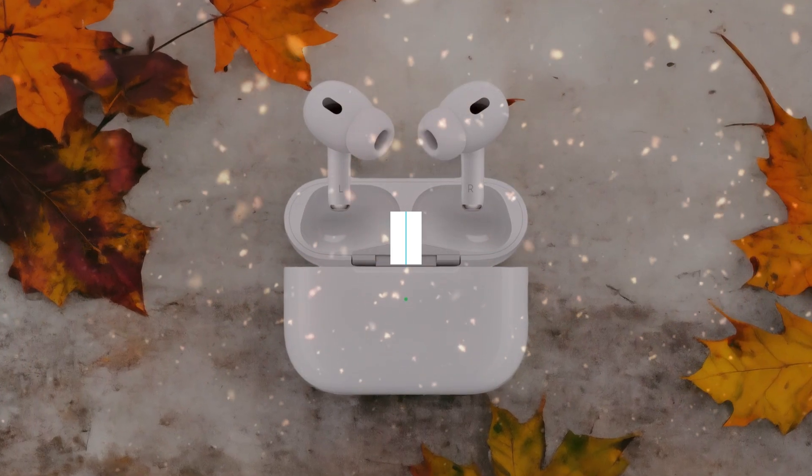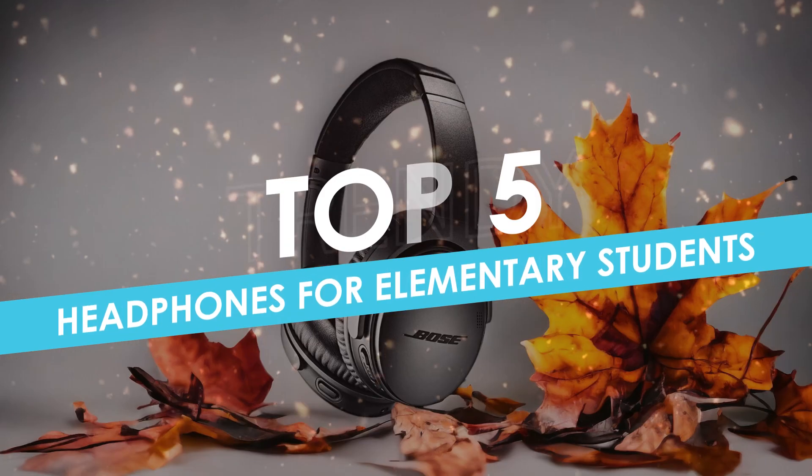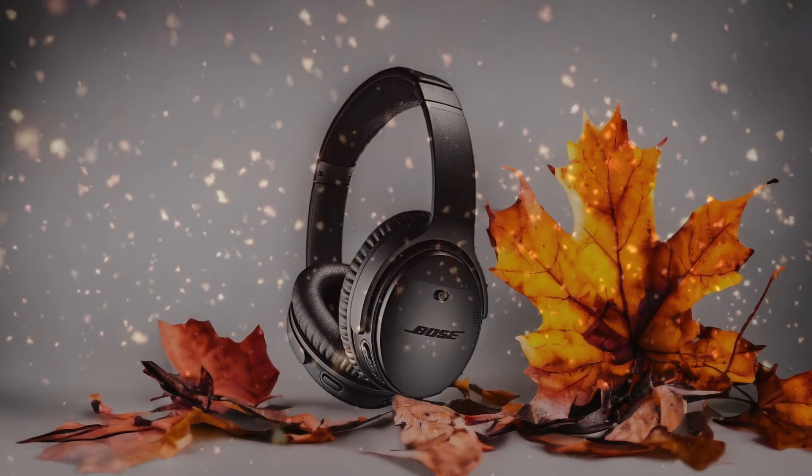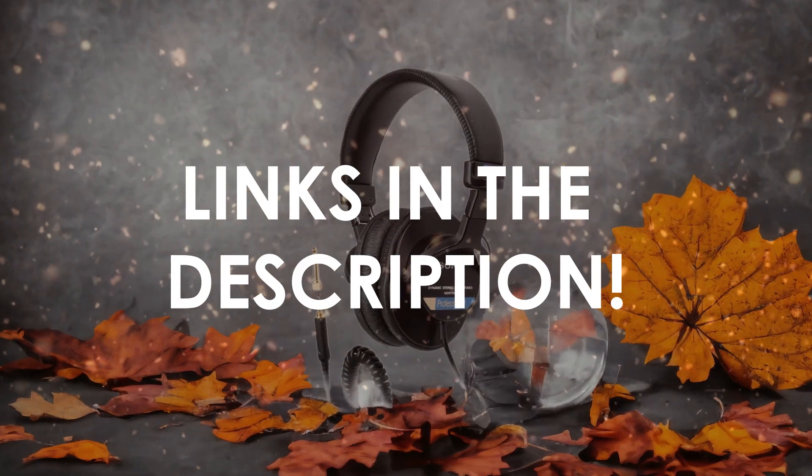In this video, I will help you find the best headphones for elementary students in 2024. Links to all the products we mention in this video will be listed in the description. Let's get started!